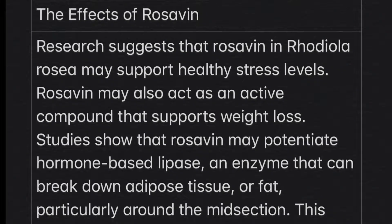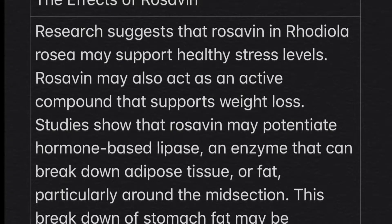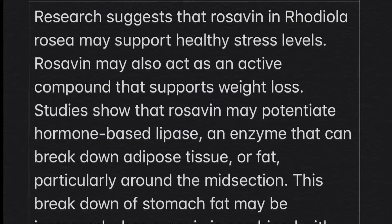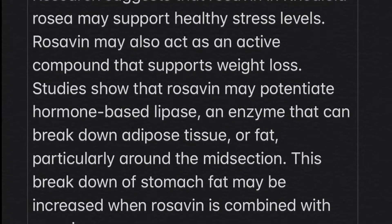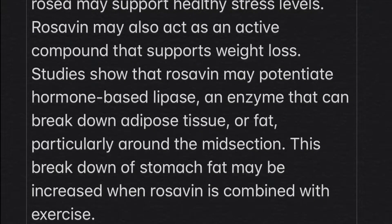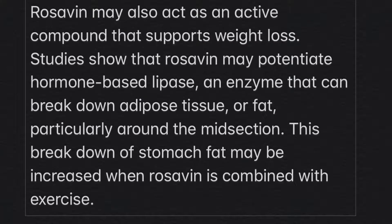The next extract is Rosavin. Research suggests that Rosavin in Rhodiola Rosea may support healthy stress levels. Rosavin may also act as an active compound that supports weight loss — studies show it may potentiate hormone-based lipase, an enzyme that can break down adipose tissue or fat, particularly around the midsection. This breakdown of stomach fat may be increased when Rosavin is combined with exercise.